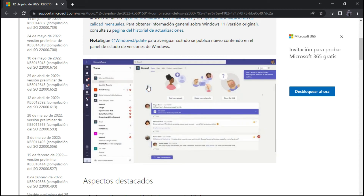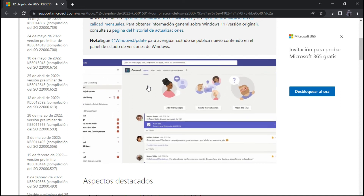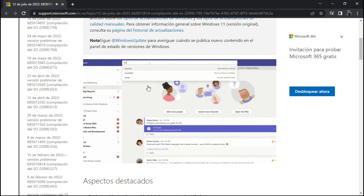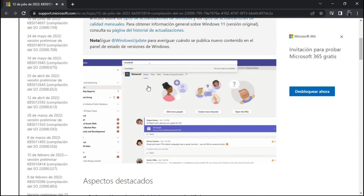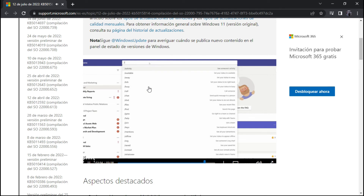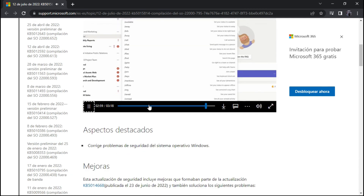If you need to quickly finish something without the distraction of Teams notifications, we have just the tip for you. Go to the search box at the top of the Teams window, type forward slash DND, press Enter — this will set your status to Do Not Disturb. When you're finished, set your status back by going to the search box and typing forward slash available. Want to find other quick status options? Go to the search box and type only forward slash and you'll see a list of special selections.